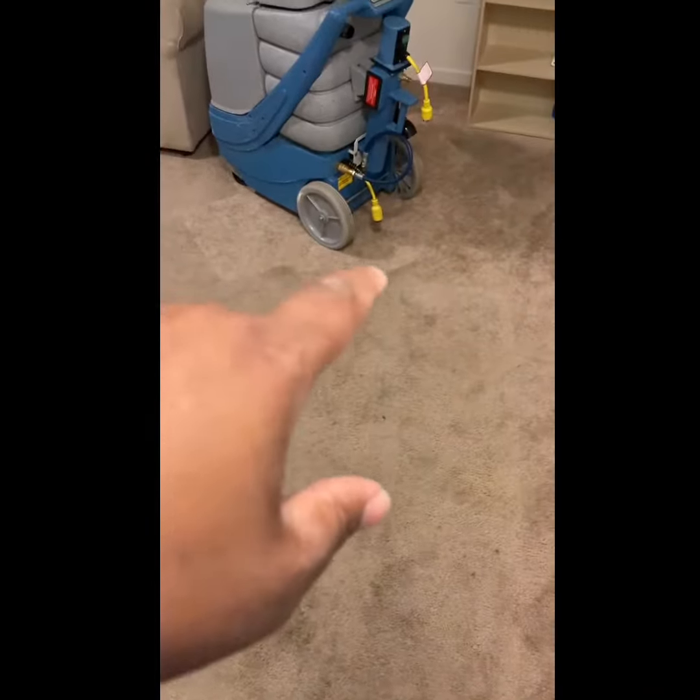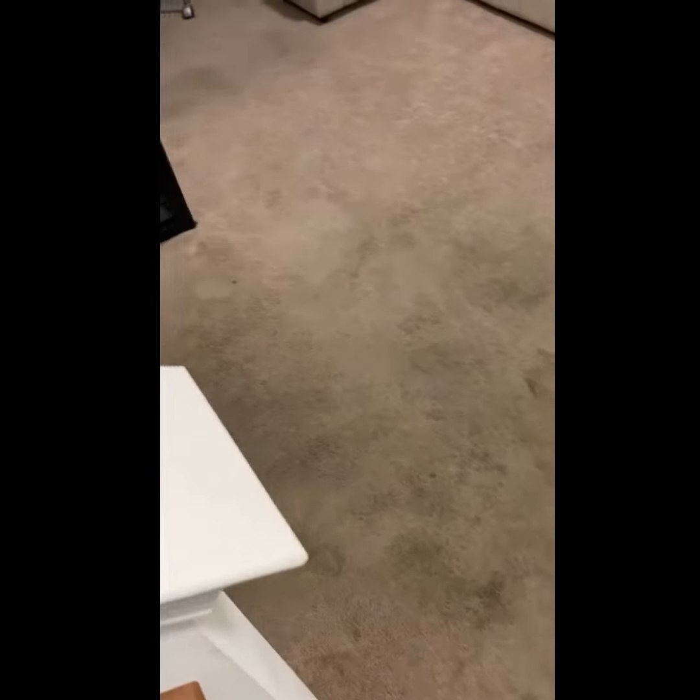Hello, this is Brian with BeClean Professionals. We're here on a deep general cleaning. As you can see, there's a little outline from where the desk was at. We're going to be cleaning and sanitizing these areas. I did advise the customer that the streak right there is going to get lighter in color, but it's not fully going to come out.